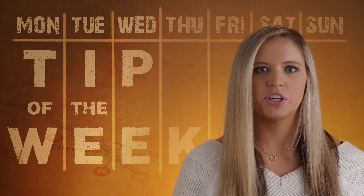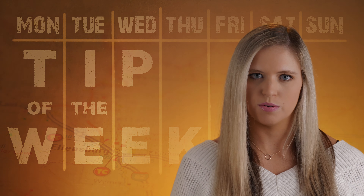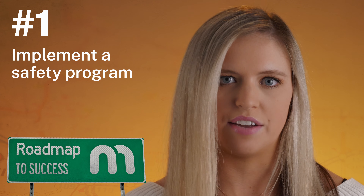Welcome to Method's Tip of the Week, where we share our workers' comp expertise with you. I'm Lexi Kingrey, and this week's tip is from the top of our very own Roadmap to Success. Our experienced safety and claims experts designed this map as a four-point guide to keeping your employees safe, and should an injury occur, healthy and back to work. Let's talk about the first stop on our Roadmap: implementing a safety program.